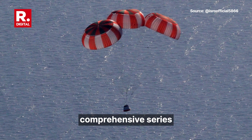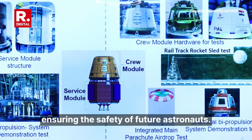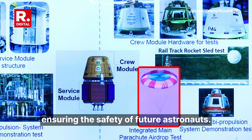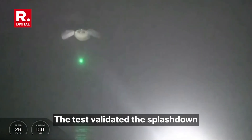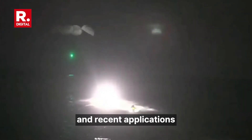This test is part of a comprehensive series aimed at qualifying the system for real-world scenarios, ensuring the safety of future astronauts. The test validated the splashdown model, a technique where a spacecraft is parachuted into the ocean, leveraging water's cushioning effect to ensure a safe landing — a method with a storied history and proven reliability.